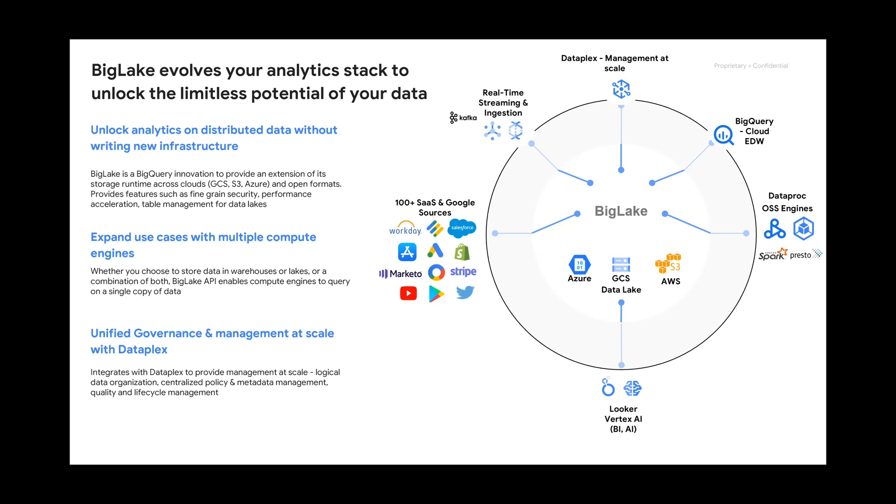Another nice feature is that all of the data governance and security is managed within one layer inside of Big Lake. You can have the same column-level security, row-level security — all those same rules can apply — and it will apply holistically across the entire data set you have inside of Big Lake. You won't have to go into each different system to manage all of those aspects.